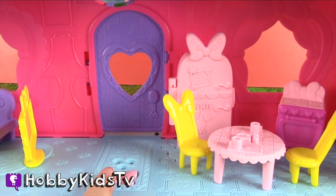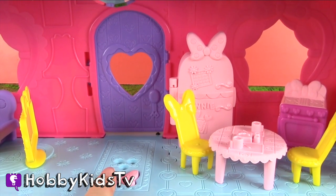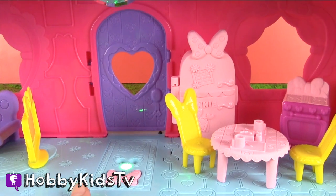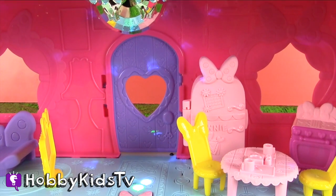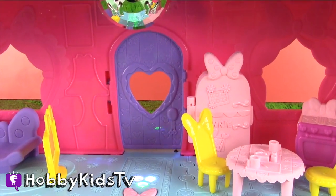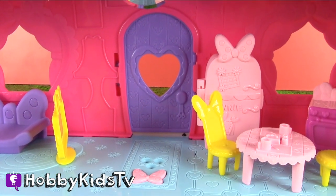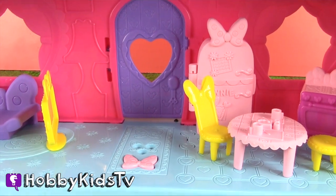I wonder if there's anything on television about bows. It sounds just like her. Let's dance. We just dance. You're so much fun. Why, thank you, Minnie. We think you're fun. Isn't that awesome, guys? I love this. This is so cute.